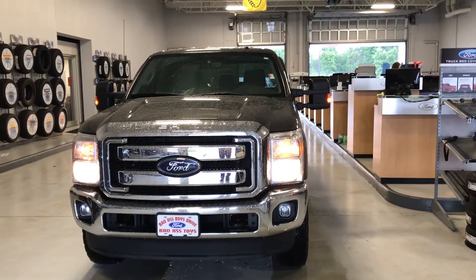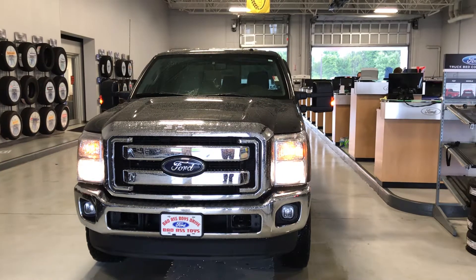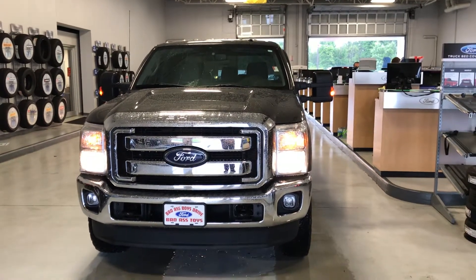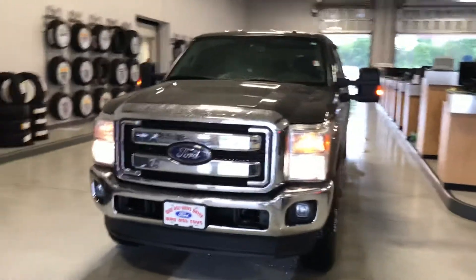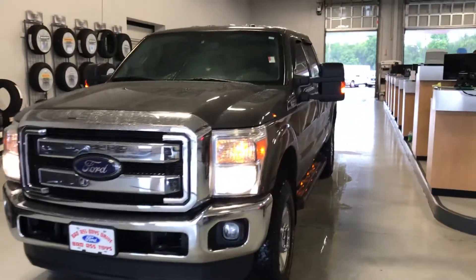Hello, this is Joel Stucker here at Bill Estes Ford in Brownsburg. I want to show you a quick video walk around of the 2015 F-250 that you had inquired about. I know there aren't any photos online yet, so I just want to send this to you so you can get a look at the truck.